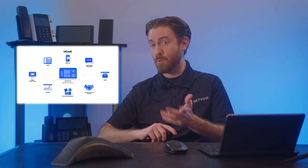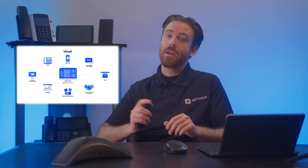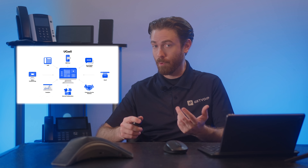Both WebEx and Zoom offer Unified Communications as a Service, or UCaaS, which means they combine Voice over IP, team chat, and video meetings into one interface. They have similar features like HD video and audio, screen sharing, waiting rooms, recording, virtual backgrounds, live captions, and breakout rooms. But how do they differ, and which one is better for your business needs?